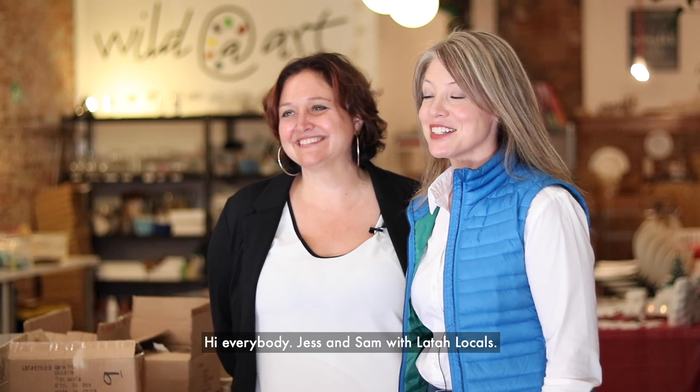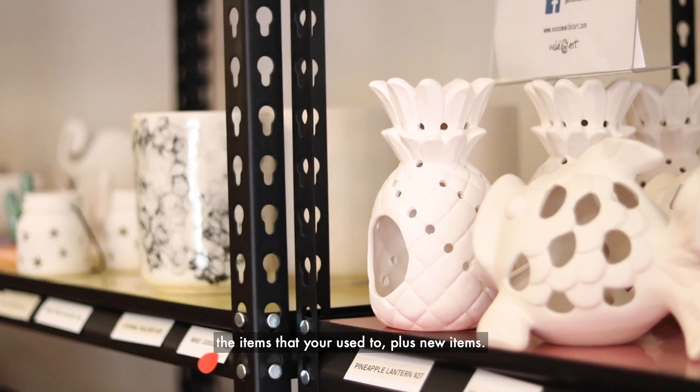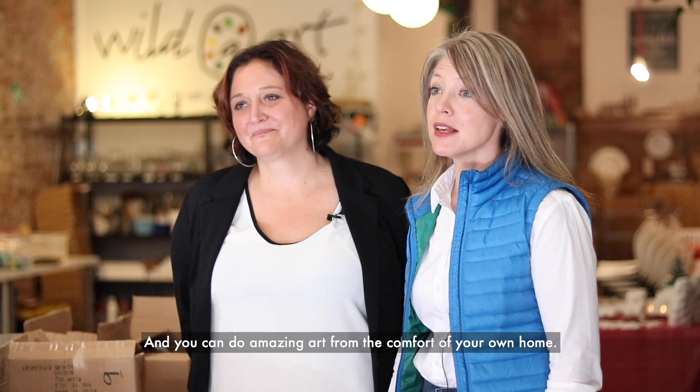Hi everybody, Jess and Sam with Latah Locals. Today we're featuring Wild It Art, where you can get the items that you're used to, plus new items, and you can do amazing art from the comfort of your own home. Let's check it out.